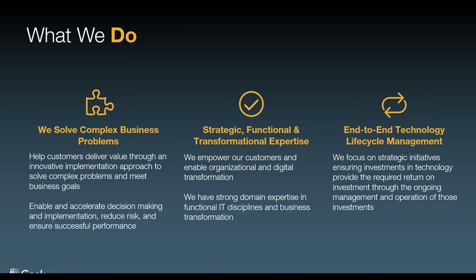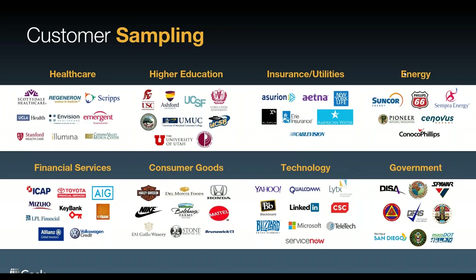And without further ado, Mark and Matt, take it away. Thank you, Lori. Matt and I are super happy to be here and we're going to be talking about — we're going to have this conversation divided into two parts.